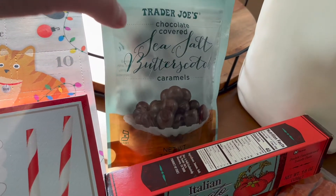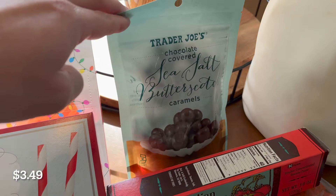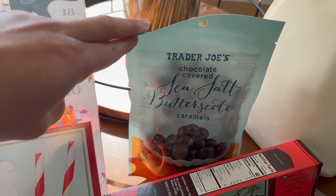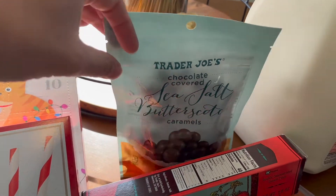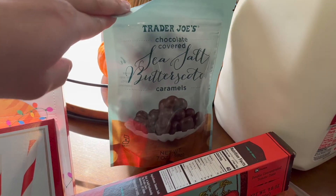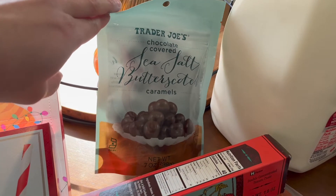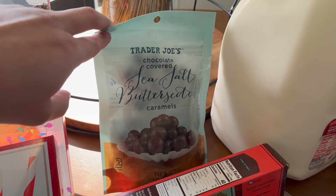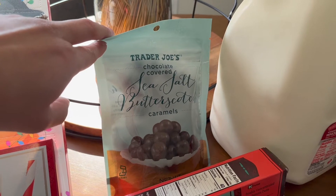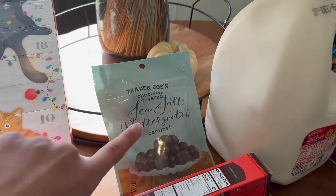Sea salt butterscotch caramels — these are part of a gift. I have had these before and I almost picked up two bags to keep one for myself, but I did not. These are really, really good. They're not too sweet. The chocolate is like the perfect amount of strong chocolate for me — not super dark, but not super sweet milky chocolate either. I just think those are excellent.